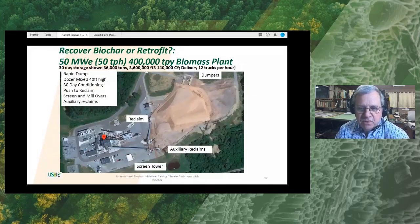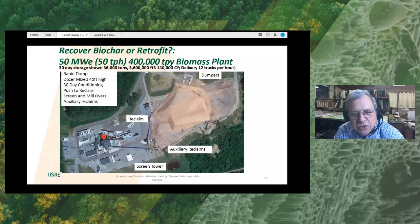Here's an example of a 50-megawatt plant — one of the larger plants in the United States. They consume about 400,000 tons per year of biomass. You can see the fuel pile, which is 36,000 tons of fuel conditioned for a month. The truck dumpers are delivering about 12 trucks per hour, each dumping about six trucks per hour. A bulldozer then pushes the conditioned biomass to a reclaim conveyor that takes it through screening and sizing to the appropriate specifications for the boiler. This particular plant generates enough power for about 35,000 homes, and if it were producing biochar, it would probably produce about 8,000 to 9,000 tons of biochar per year.